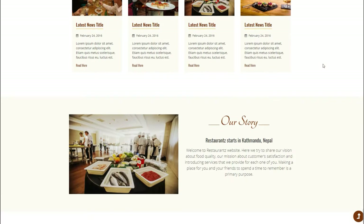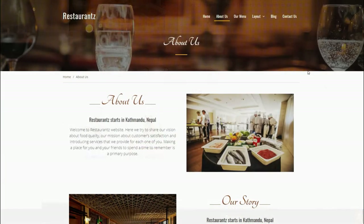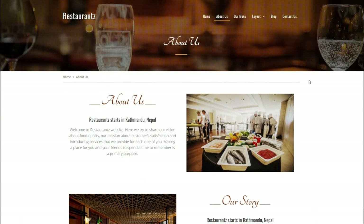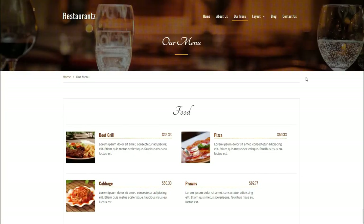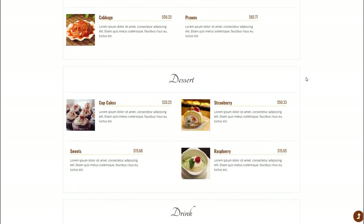Since the theme is powered by SiteOrigin's page builder, the drag-and-drop feature will come in handy while customizing the page layout. This theme supports Jetpack's food menu, which you can easily display on your site. It contains a theme options panel based on the powerful customizer API, which makes customizing and configuring the theme a breeze.